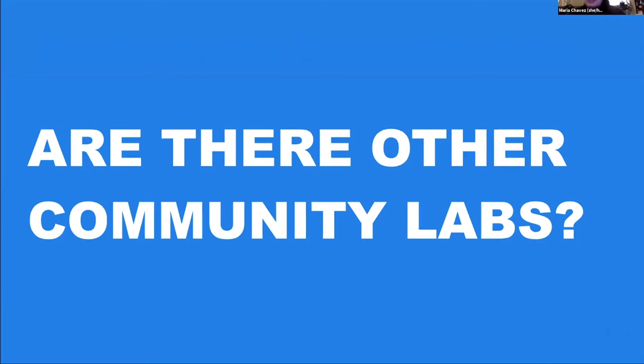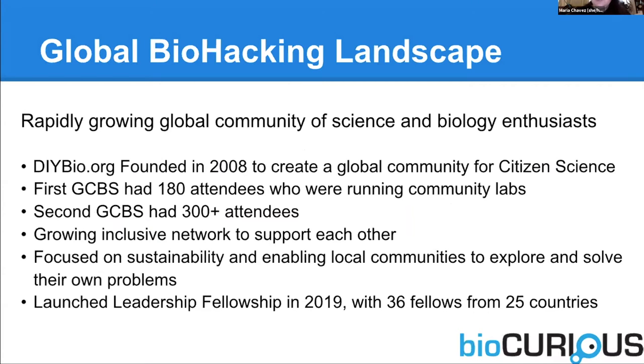Are there other community labs out there other than BioCurious? Of course. JR mentioned the global BioSummit. BioSummit started three or four years ago. The first one had 180 members from community labs across the world. The second one had 300. We just did virtual BioSummit 4.0 two months ago and had just over 650 attendees from over 62 countries. Community labs are all over the world. How big they are is still a challenge, and there are a lot of regulatory challenges in some countries that do not exist in the U.S. The only thing holding us back in the U.S. is getting people to do this.